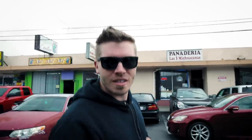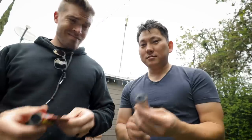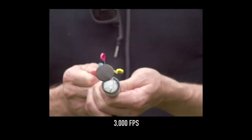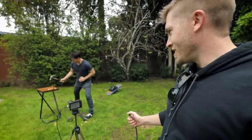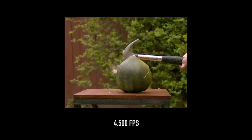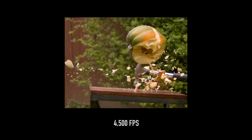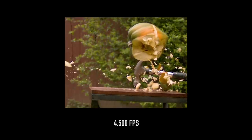All right, so we're headed to the 99 cent store for some inspiration. I want to see if we can get like some kind of confetti poppers. Oh, that's so much more satisfying in super slow motion.